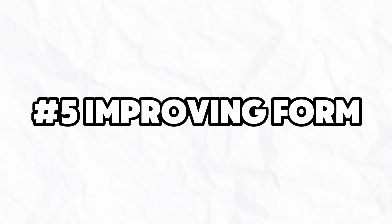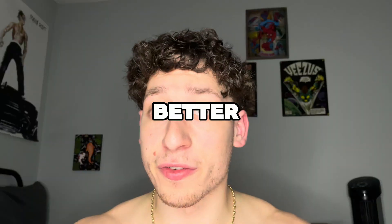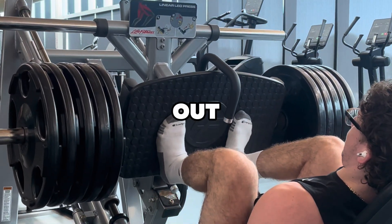And number five: improving form. Bad form compromises your results and increases your risk of injury. Having better form will lead to better muscle activation for the muscles you're trying to hit during your exercise. Even advanced lifters spend time analyzing their form. The better your form, the more you're going to get out of your exercise.